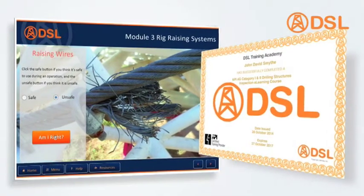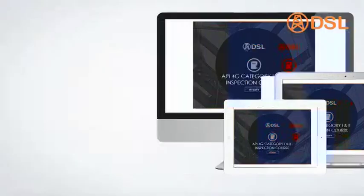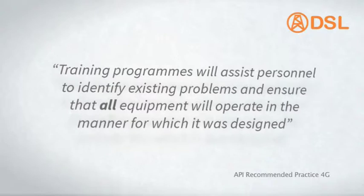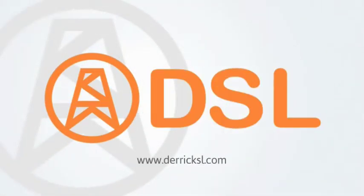What's more, it can be taken when and where you want, on a PC, laptop, or tablet. As API says, training programs will assist personnel to identify existing problems and ensure that all equipment will operate in the manner for which it was designed. For more information, visit our e-learning portal at www.dericksl.com.